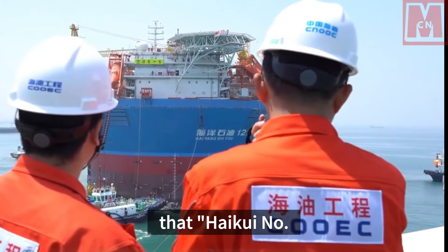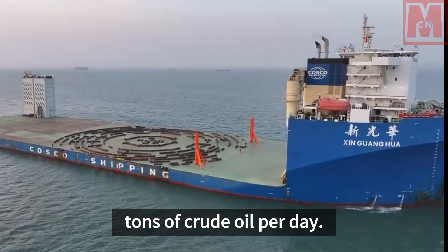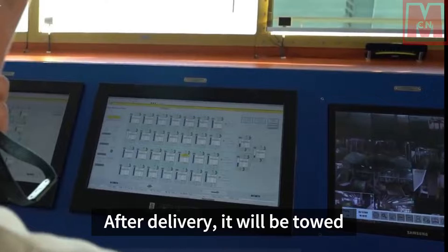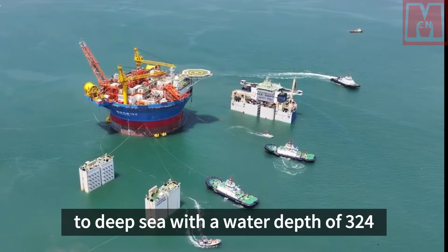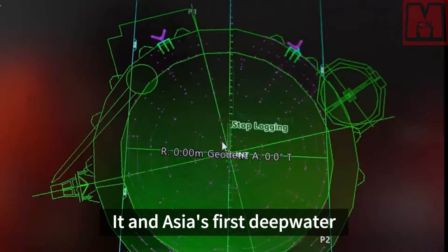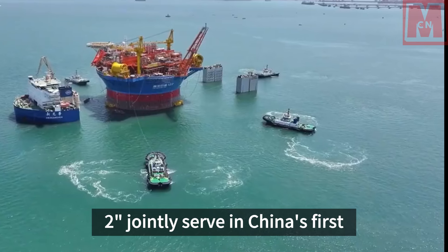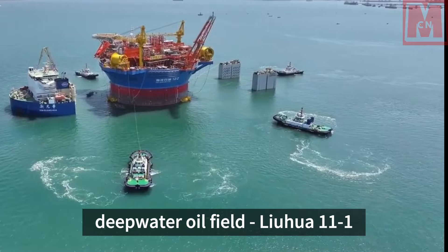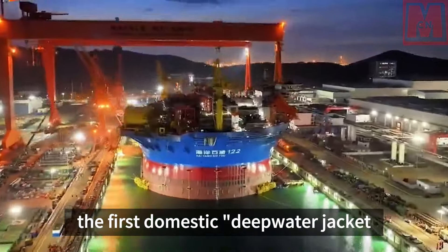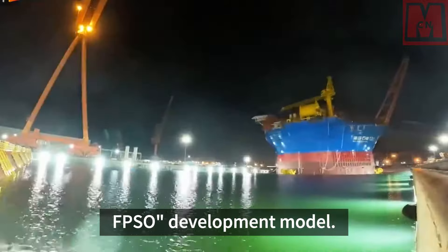Haiku-Ai No. 1 can process about 5,600 tons of crude oil per day. After delivery, it will be towed to deep sea with a water depth of 324 meters for connection. Together with Asia's first deepwater jacket platform, Heiko A No. 2, it will jointly serve in China's first deepwater oil field, Luhua 11-1 oil field, innovatively forming the first domestic deepwater jacket platform plus cylindrical FPSO development model.